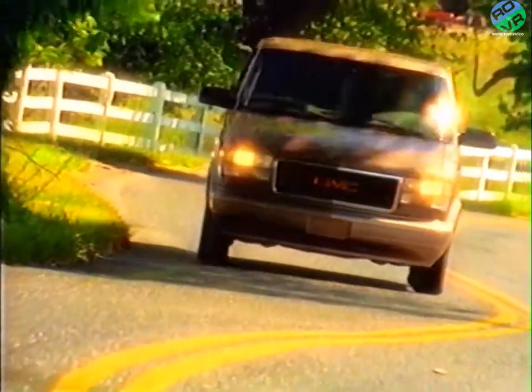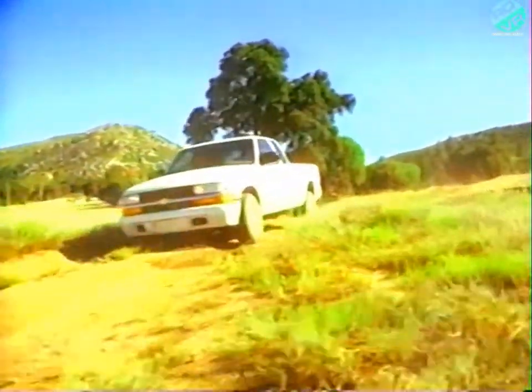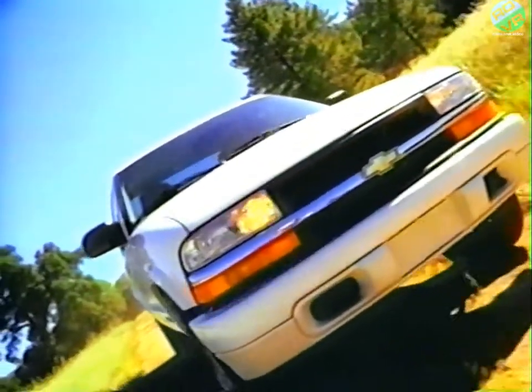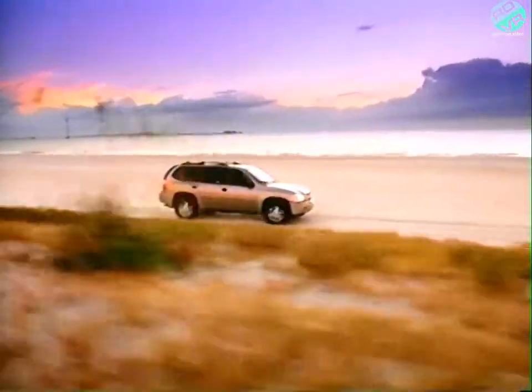Over the years, the popularity of four-wheel drive and all-wheel drive has increased across the GM lineup. To meet the needs of our customers, GM has developed a wide variety of both four-wheel and all-wheel drive systems. Knowing which system you're working on is vital to ensure your service success.